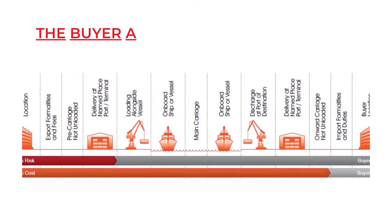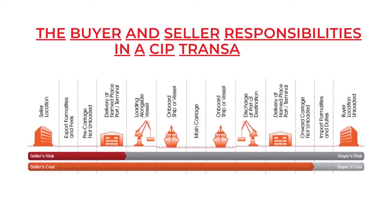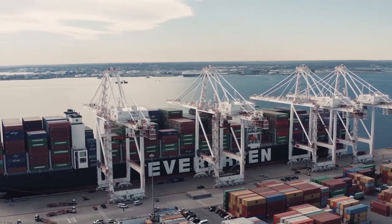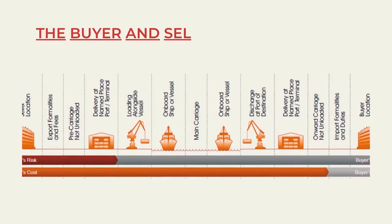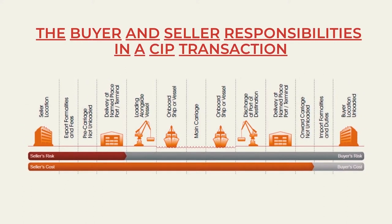The buyer and seller must understand that in a CIP transaction, the risk passes from the seller to the buyer once the seller delivers the cargo to the first carrier, whereas the costs up to the named destination will still be for the seller. Because the CIP term may be used for all modes of transport, the movement could involve road, rail, and sea — meaning there are three carriers involved. Once the seller hands over the goods to the road carrier for further movement, risk transfers to the buyer, but the cost of movement till the point of destination remains with the seller.